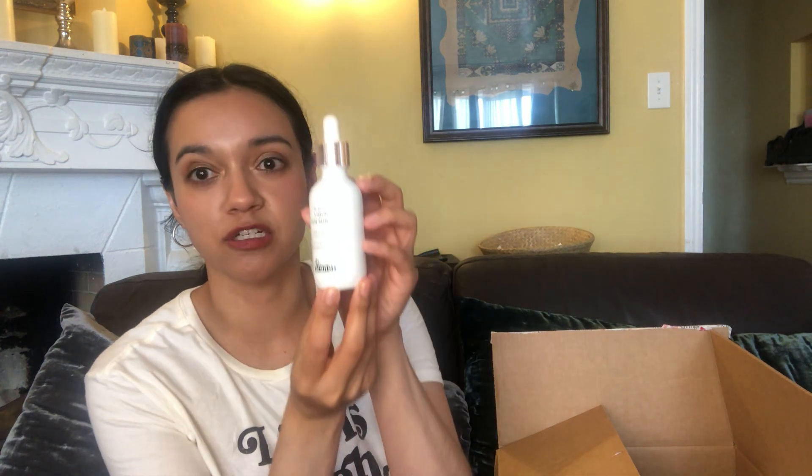This is the Dr. Brandt Liquid Sun Shield Daily Brightening Mineral Sunscreen. I'm always looking for new sunscreens to try, and I've heard really great things about Dr. Brandt products, so I'm excited to try this.